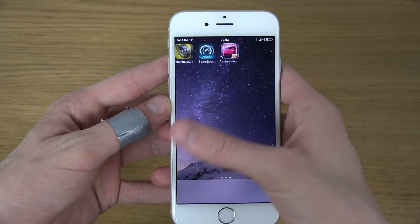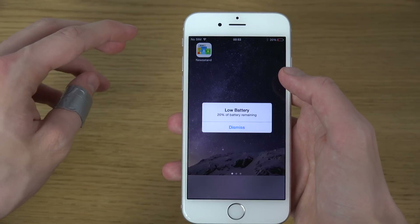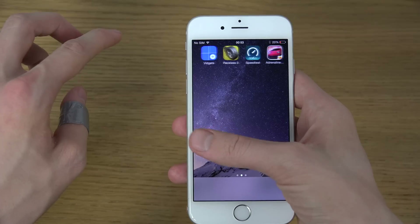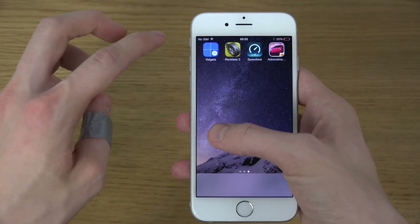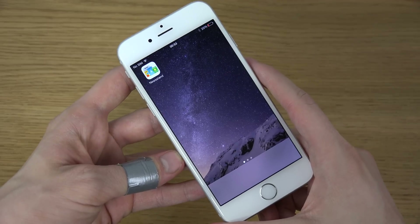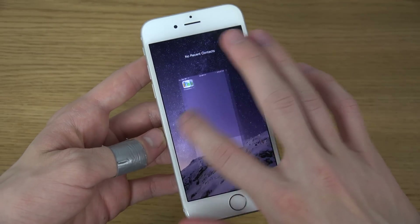This Pangu jailbreak basically deleted all of my stock apps except some funny ones — Newsstand is still here, Geekbench and Instagram are still here, the Pangu jailbreak app is still here, Widgets, Reckless Racing, Speed Test — but almost all of the stock apps have been fully deleted. I find that hilarious.